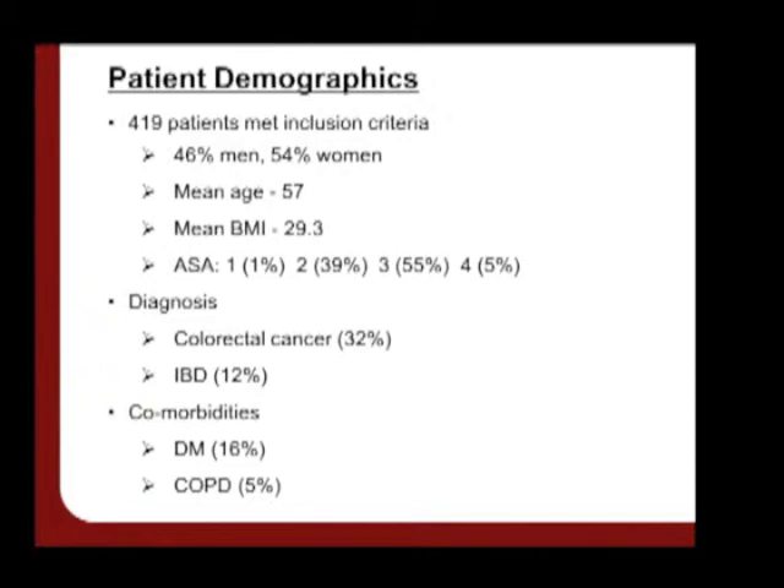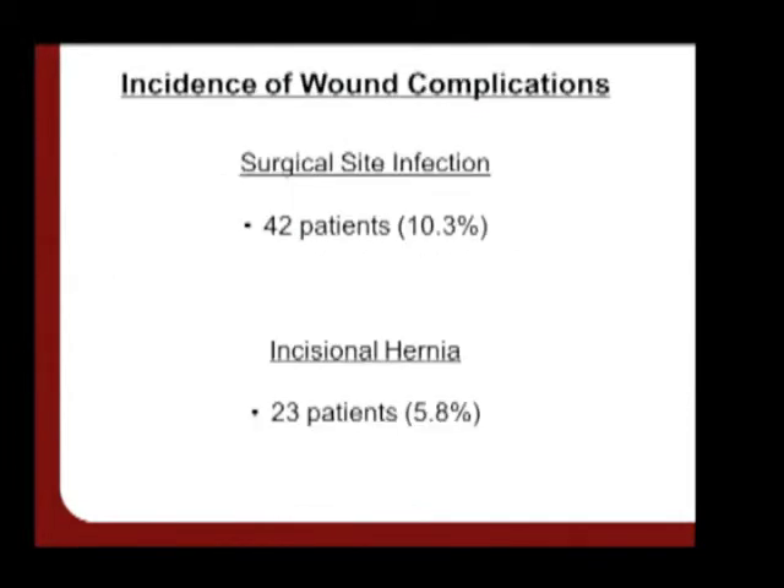We identified 419 patients who met our inclusion criteria. There's roughly equal distribution between men and women, and we also listed our common diagnoses in this patient population, as well as common comorbidities. In terms of our primary objective, we identified a surgical site infection rate of 10.3 percent, and for our secondary objective, we identified an incisional hernia rate of 5.8 percent.